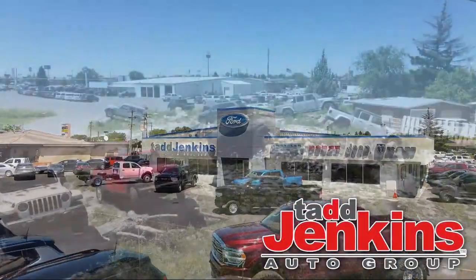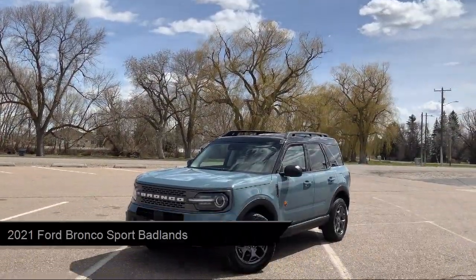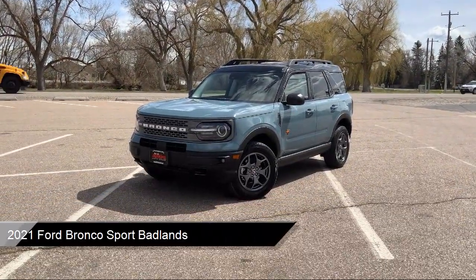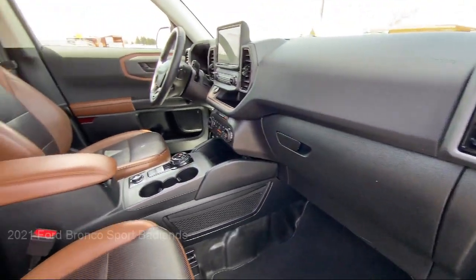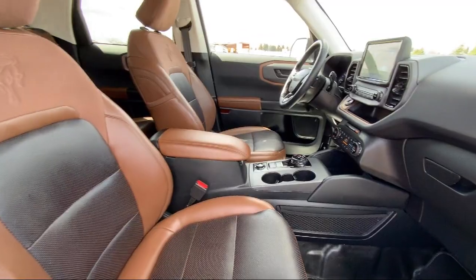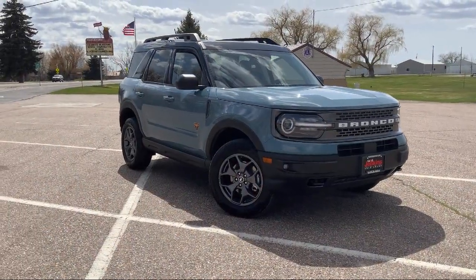Welcome to Tad Jenkins Ford, and here's a look at one of our great vehicles for sale. It comes equipped with Ford Co-Pilot 360 Assist, Ford Pass Connect, Advanced Track Electronic Stability Control, Driver Alert, Hill Start Assist, Lumbar Support, and much more.